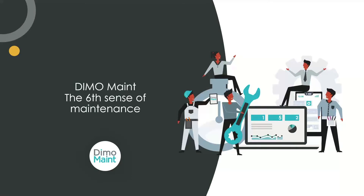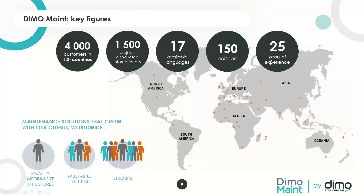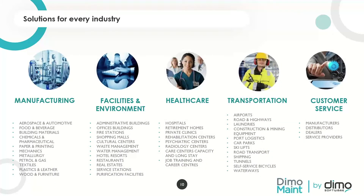All locations abroad are only for the maintenance part of our group. DimoMaint is a branch of Dimo Software that is 100% focused on maintenance software. We've been working in the maintenance world for 25 years, with a lot of experience and expertise. We have more than 4,000 customers around the world. Our CMMS is available in different languages and works with small and medium-sized businesses as well as large groups, managing multi-location and multi-time-zone environments. We offer solutions for every industry.